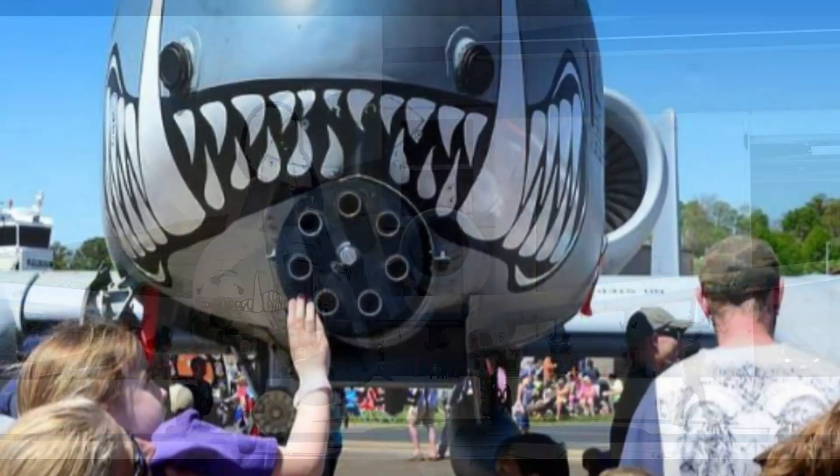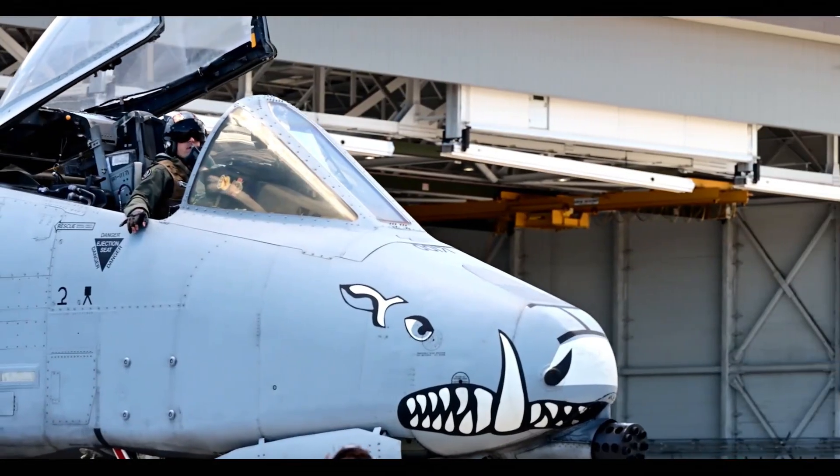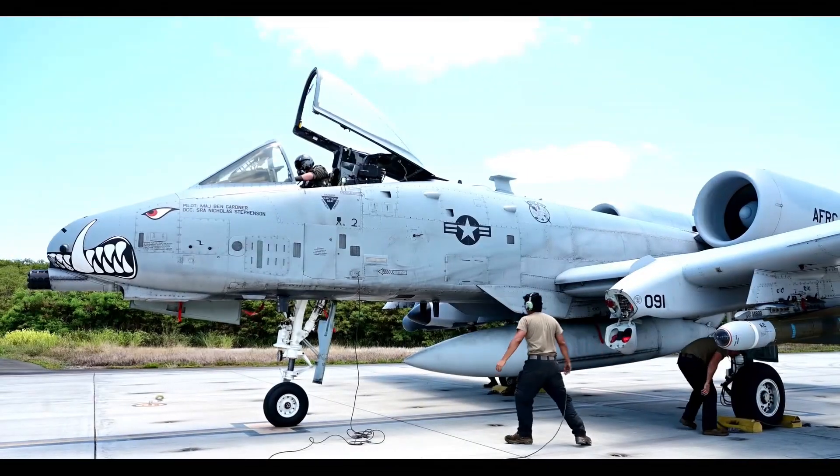It's ugly, it's tough, and it's the most feared ground-attack aircraft in existence. Today, we're diving into the legend of the A-10 — the plane that refuses to die.